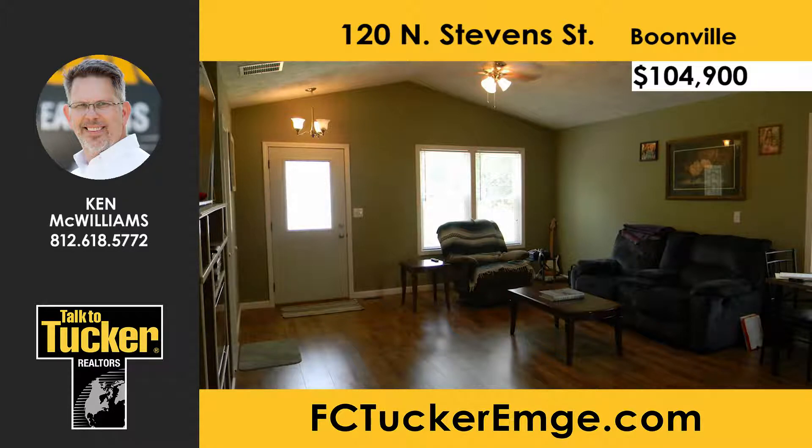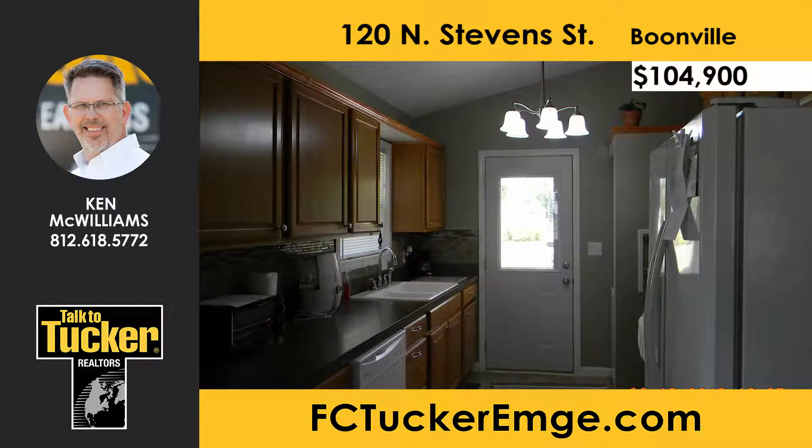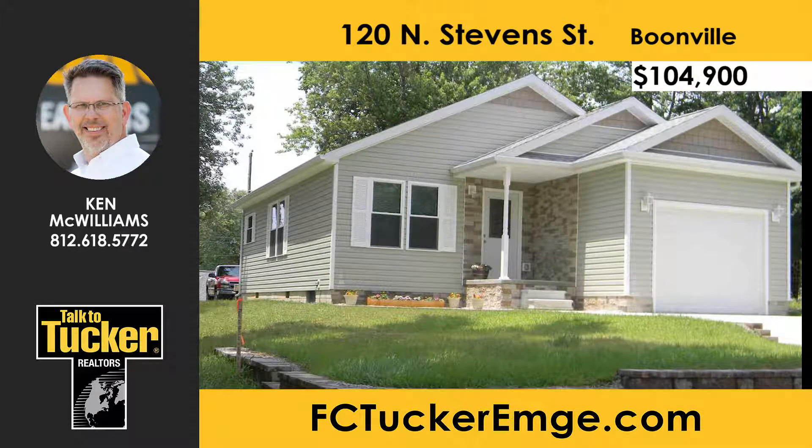This awesome two-bedroom, one-bath home can be found in the heart of Boonville, just blocks from the downtown square. This home has everything you need, with all kitchen appliances included and easy-to-maintain laminate flooring throughout. Why pay rent? Call for a personal showing today — talk to Ken McWilliams at 812-618-5772.